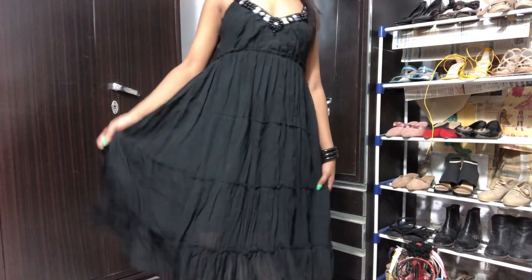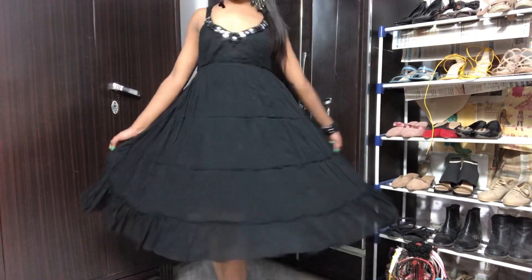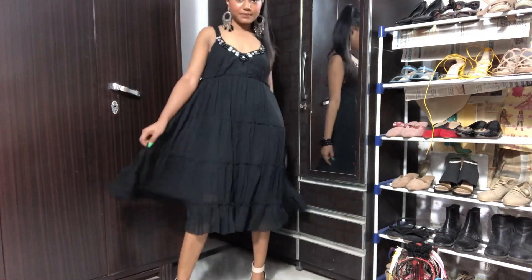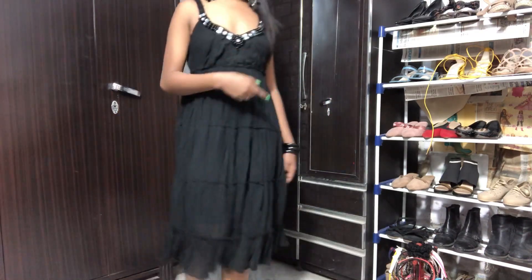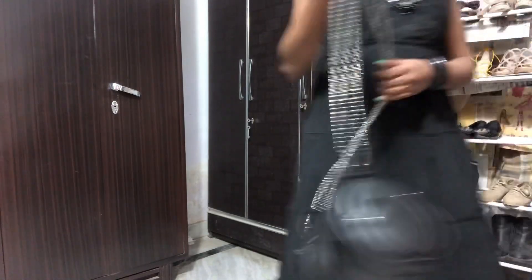This is how the dress looks like — I love it, it's so pretty and very girly. I feel so girly in dresses like this. I'll carry the same bag as I showed in my previous video — let me show you real quick.